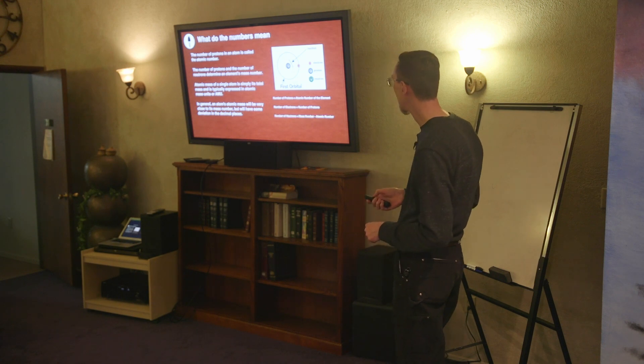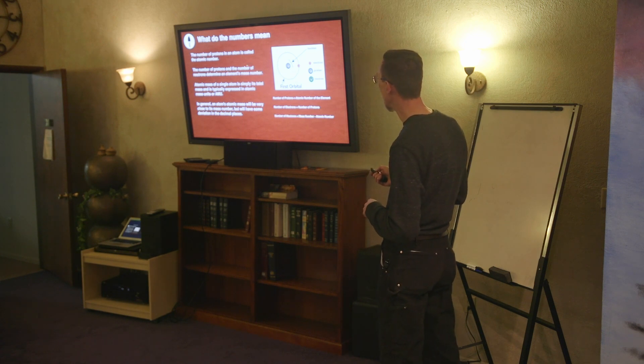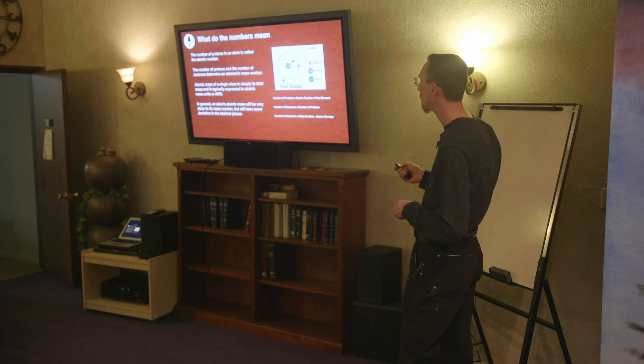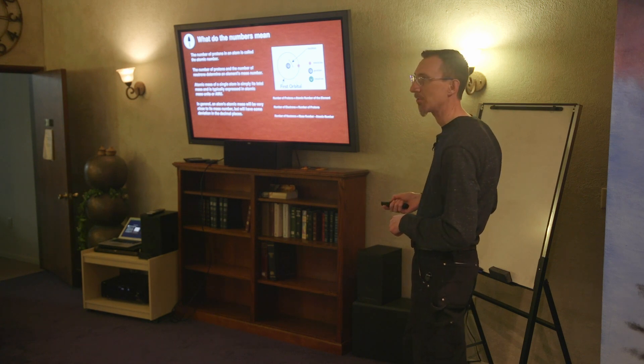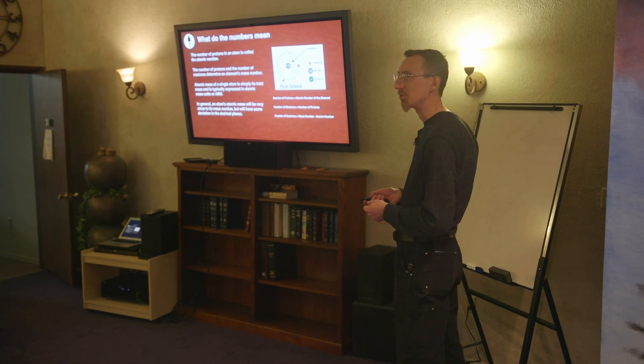When we look at atoms and molecules: the number of protons in an atom is called the atomic number. Protons are in the middle, electrons go around it, and neutrons also go around it. Electrons are negatively charged, protons are positively charged, and neutrons are neutral — neither one. There can be multiple circles, kind of like planets going around the sun — our solar system is a good visual example for how it works on the microscopic level.